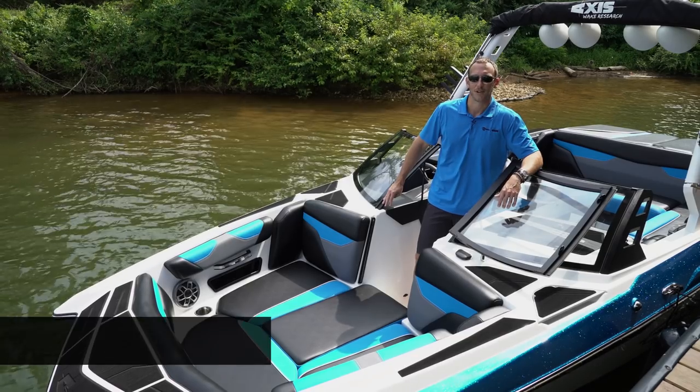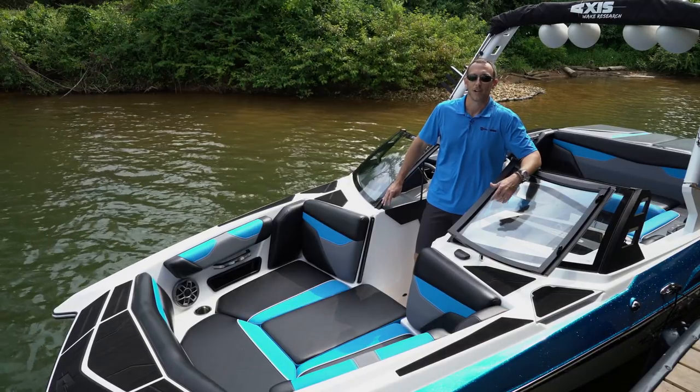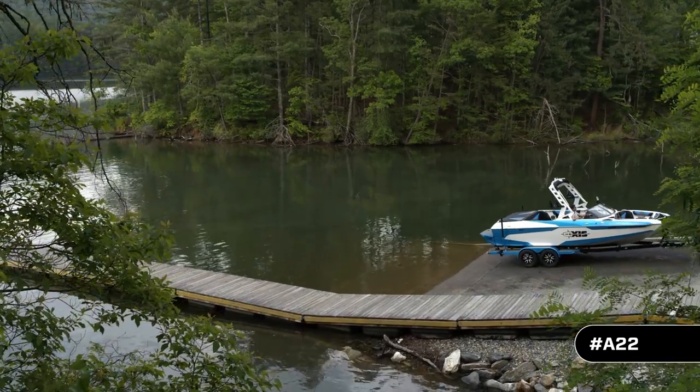Hey, what's up everybody? I'm Sean Griswold, Eastern Sales Manager with Malibu and Axis Boats. I'm here on Watts Bar Lake today to take you through the all-new 2019 Axis A22.